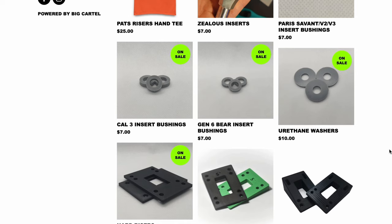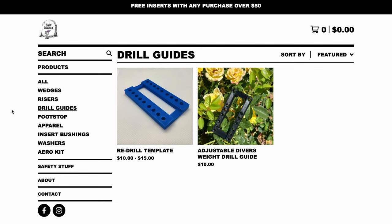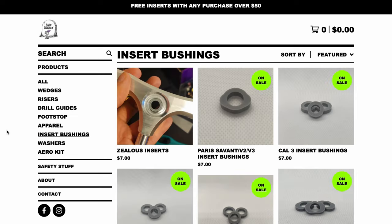You got angled risers, you got foot stops, you got drill guides to manipulate your wheelbase, insert bushings, and other accessories.